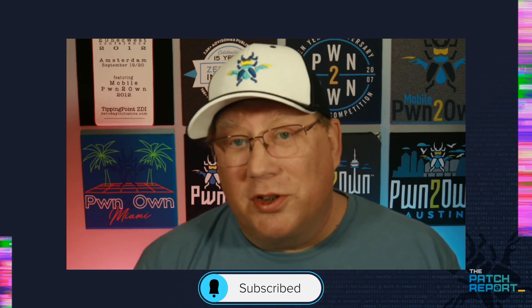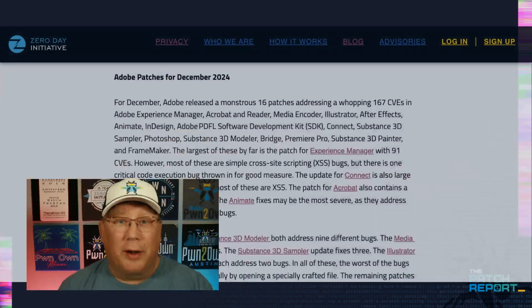We've got a massive update from Adobe, but the good news is there's nothing under active attack there. Smaller, but a big December update from Microsoft with one exploit. So let's get into it.